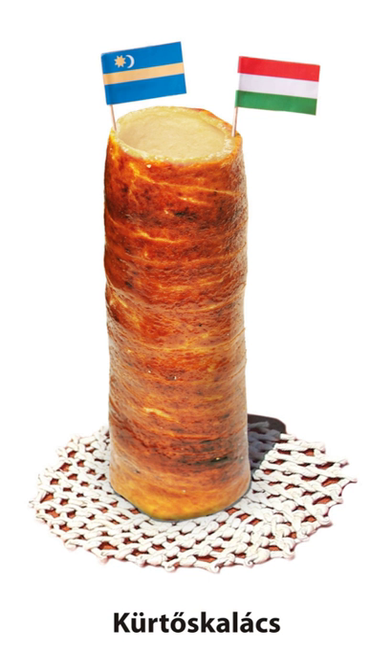During the baking process the sugar stuck on the Kürtőskalács caramelizes and forms a shiny, crispy crust. The surface of the cake can then be topped with additional ingredients such as ground walnut or powdered cinnamon.